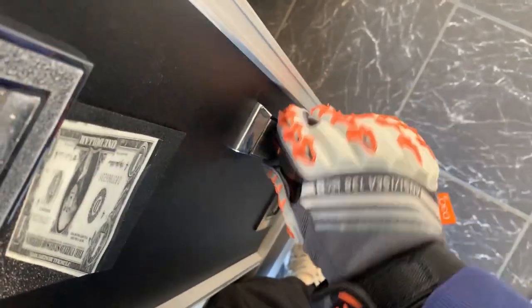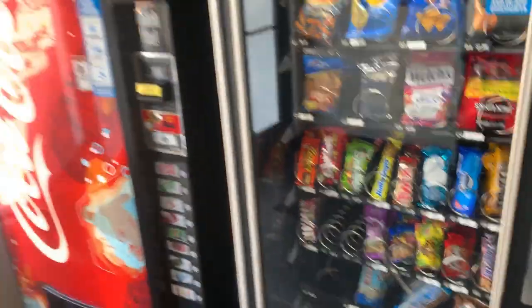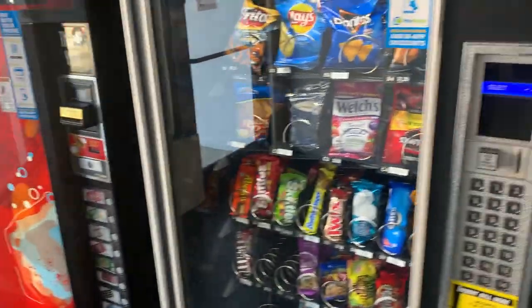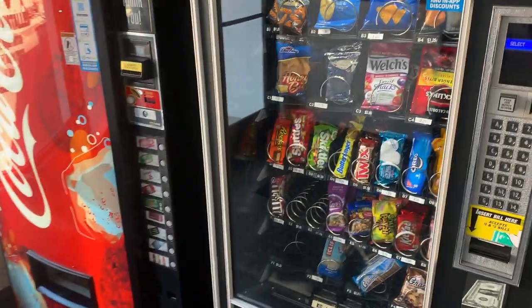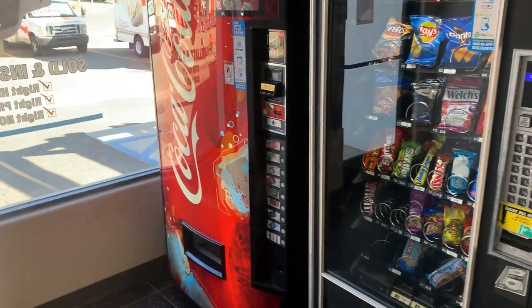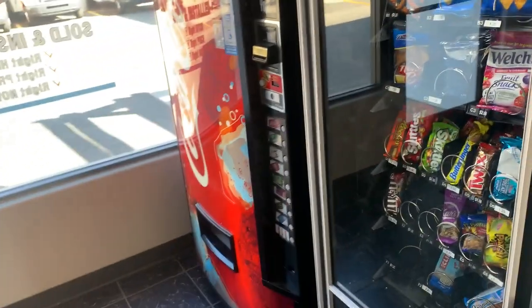Close up, machine back, secure. Both machines are locked and good. Those are my two machines at my U-Haul location that I purchased from somebody who already had them in place. I got a good deal on these machines. Always look for a good deal if you can, but sometimes you just gotta jump. When a machine is making a good amount of money at a location, sometimes you just gotta take that chance and see how it goes.